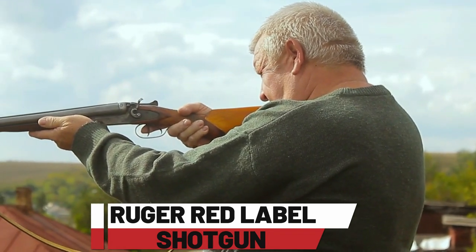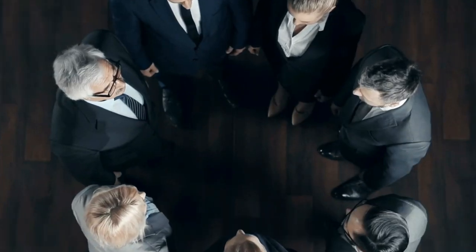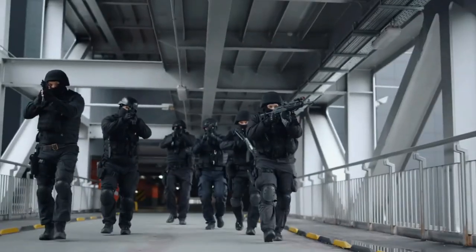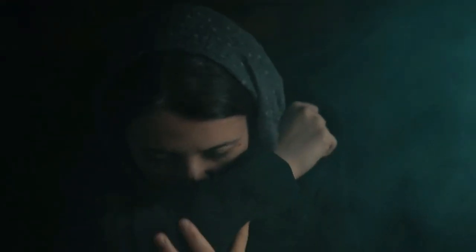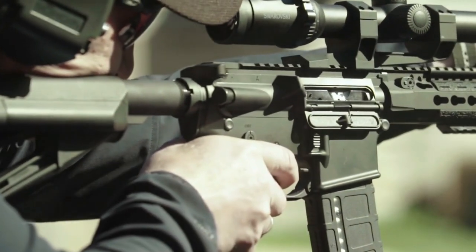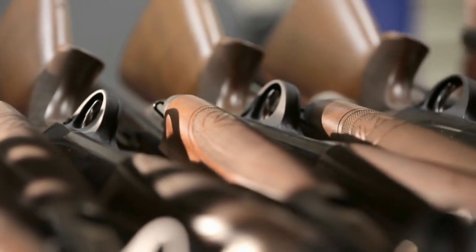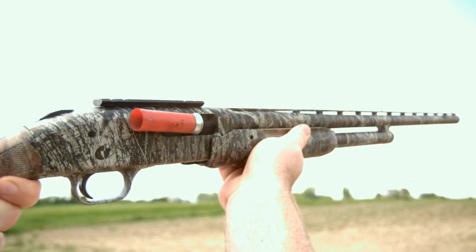Number 5: Ruger Red Label Shotgun. This shotgun is meticulously crafted with precision and attention to detail, showcasing Ruger's commitment to American craftsmanship. It features a stunning walnut stock and fore-end, adding to its classic appearance. The Red Label's chrome-moly steel barrels provide consistent shot patterns and long-lasting durability. With adjustable chokes and a crisp trigger, this shotgun offers versatility and accuracy for various shooting situations, whether hunting upland games or enjoying clay shooting. The Ruger Red Label beautifully balances elegance with top-notch performance.